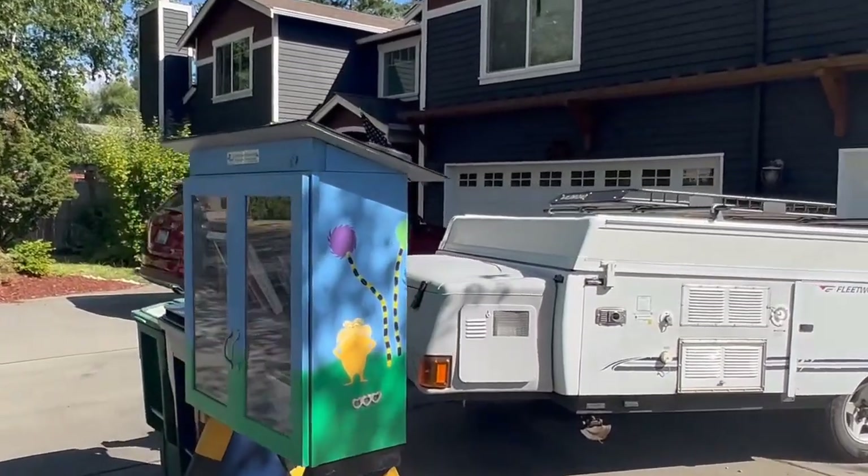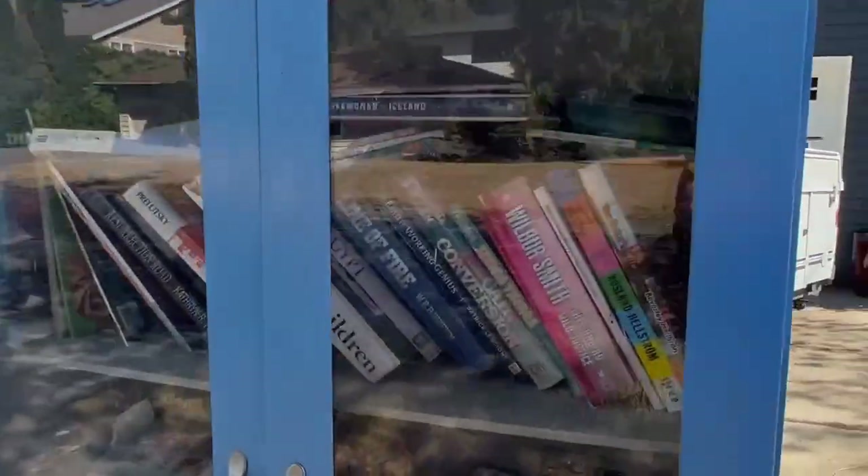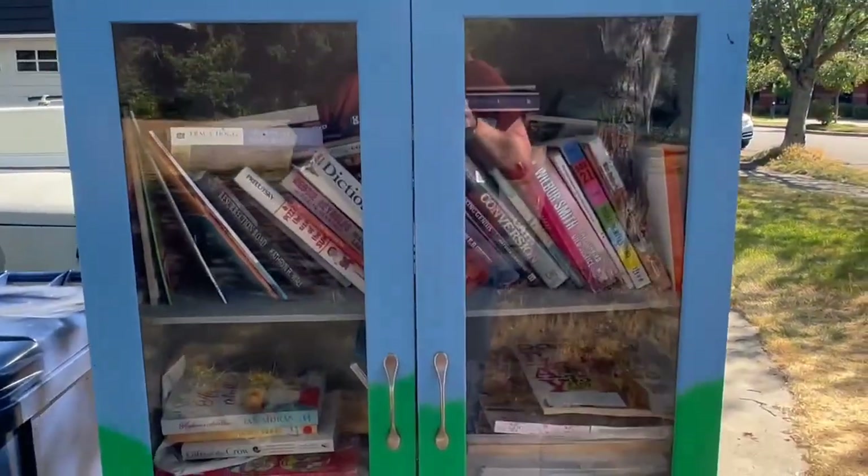I have walked by this one before. It is so cute. The Lorax design is so cute. It is very, very full, but very cute.